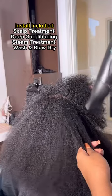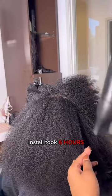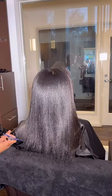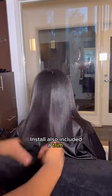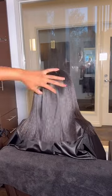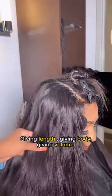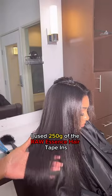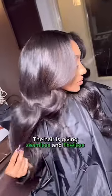I do have 4c hair so it was a lot to get through. This install took about six hours, which I was not too happy with because that was pretty much all day. It also included a trim, which was cool. Given the length, body, and volume, I used about 250 grams of the Raw Essence hair, which alone was almost $900 for the hair itself.